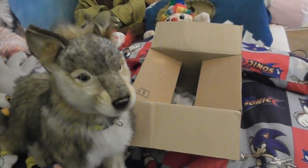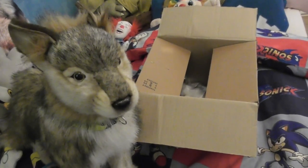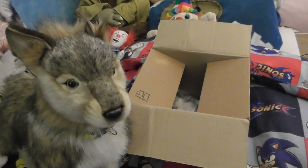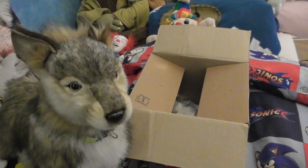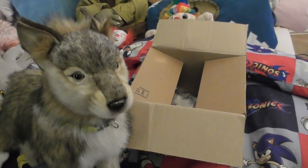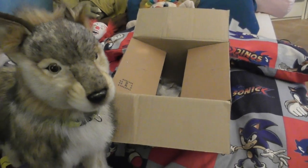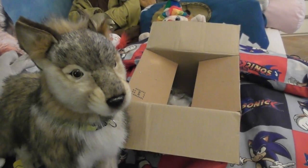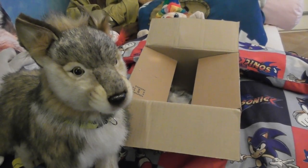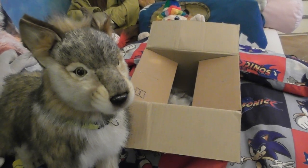I am super excited about this package because we had quite much trouble with it. It was brought twice to my home and I told the seller I didn't receive it. Apparently it was just delayed, but after I talked to the customer service of the delivery company, apparently they just came to my home twice without leaving anything. I was super mad, and I almost had to give up this package and hope for another one.